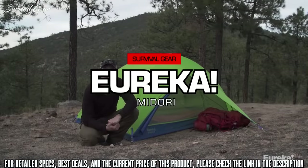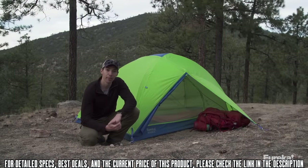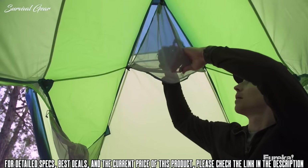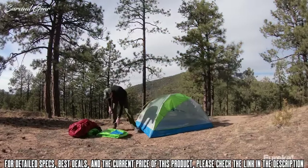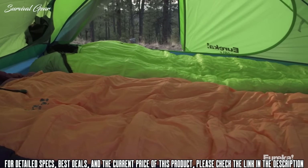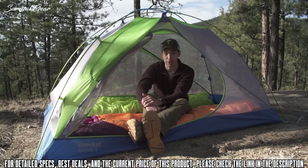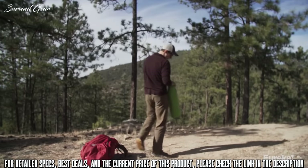Today we are talking about the new Eureka Midori series of tents. The Midori 2 is a fantastic choice if you're looking for a great two-person, three-season backpacking tent because of how much livable interior space you get for how lightweight it is. It only weighs 4 pounds, 13 ounces, but it's a full 88 inches long with a 55 inch width at one end for plenty of shoulder room and 45 inches at the other end. It also has a peak height of 43 inches, which is impressive given how small it packs down.